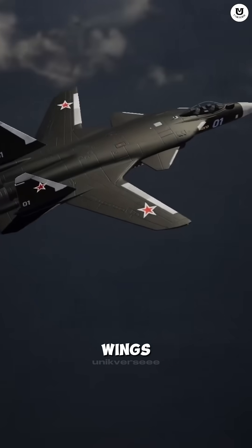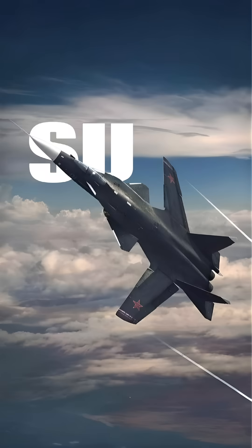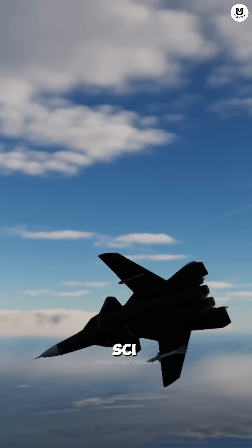Did you know there's a fighter jet whose wings don't sweep back, but actually curve forward? This is the Su-47 Burkut, the forward-swept wing, FSW. Its design makes it look like it's pulled straight from a sci-fi movie.